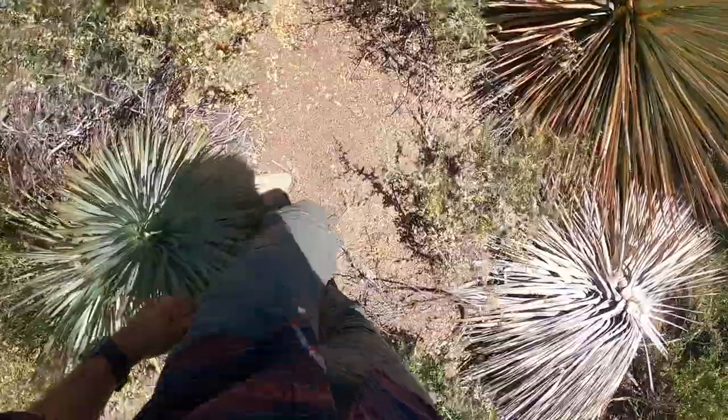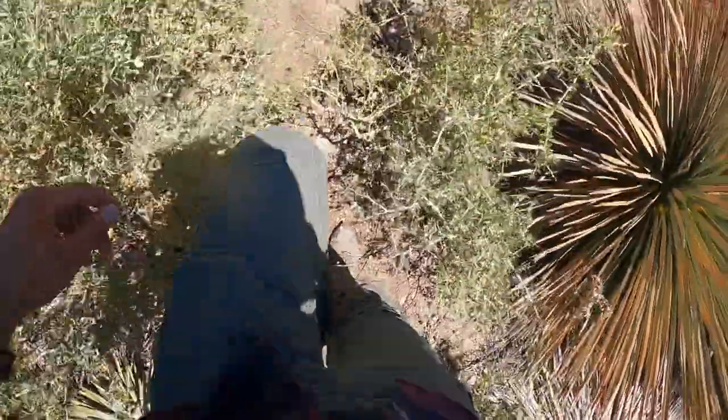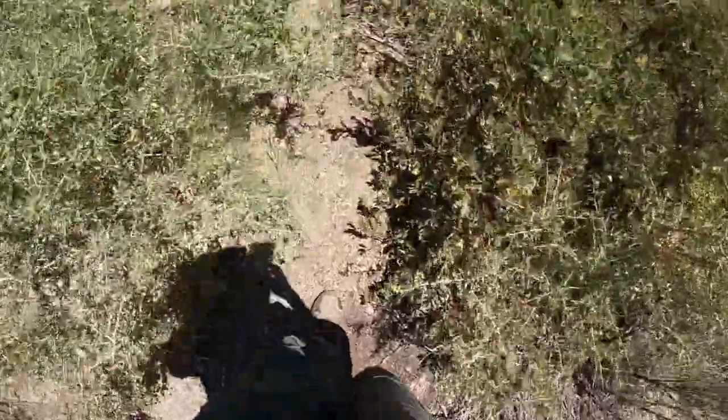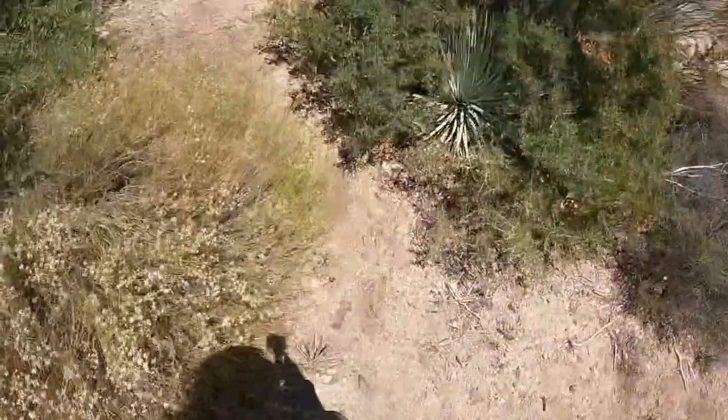Definitely wear your long pants here because of all these thorns you're going to be walking through. I have a link down in the description for these pants — they're nice, they zip off too if it gets too hot. It is quite the hill to get there.